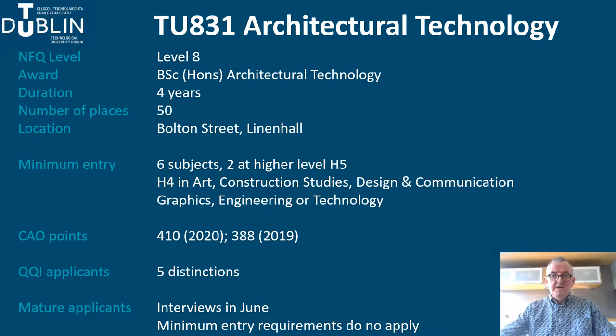The TU831 Architectural Technology is a four-year honours degree programme and it sits at level 8 in the National Framework of Qualifications. We admit 50 students each year who are based in the Linenhall building on the Bolton Street campus, close to Grangegorman.